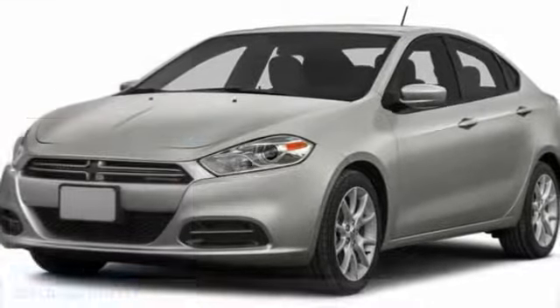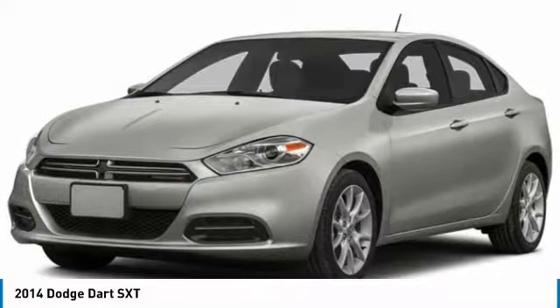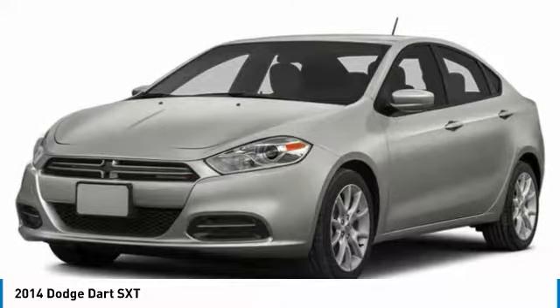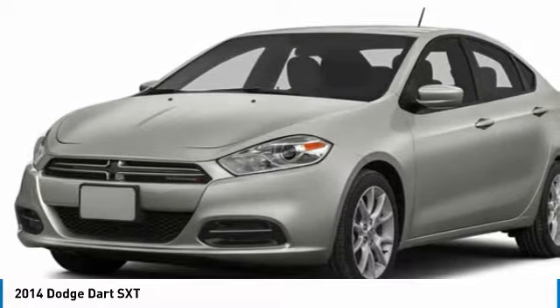Make a great choice today with the 2014 Dart. The Dodge Dart was introduced as a lower-priced, shorter wheelbase, full-size Dodge in 1960 and 1961, became a mid-size car for 1962, and finally was a compact from 1963 to 1976.